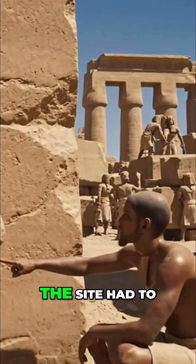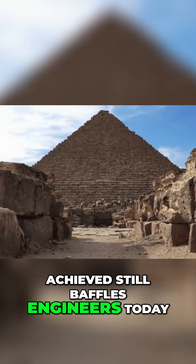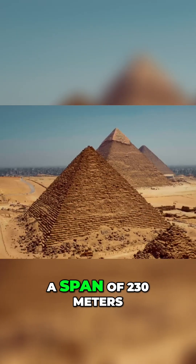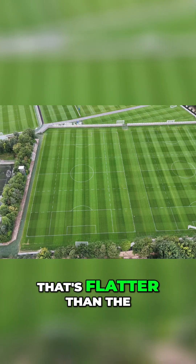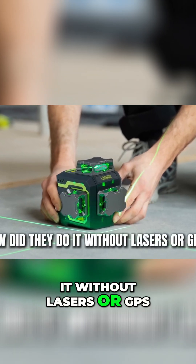Before a single block was laid, the site had to be perfectly level — and the precision they achieved still baffles engineers today. The Great Pyramid's base is only 2 centimeters out of level over a span of 230 meters. That's flatter than the average modern football field. How did they do it without lasers or GPS?